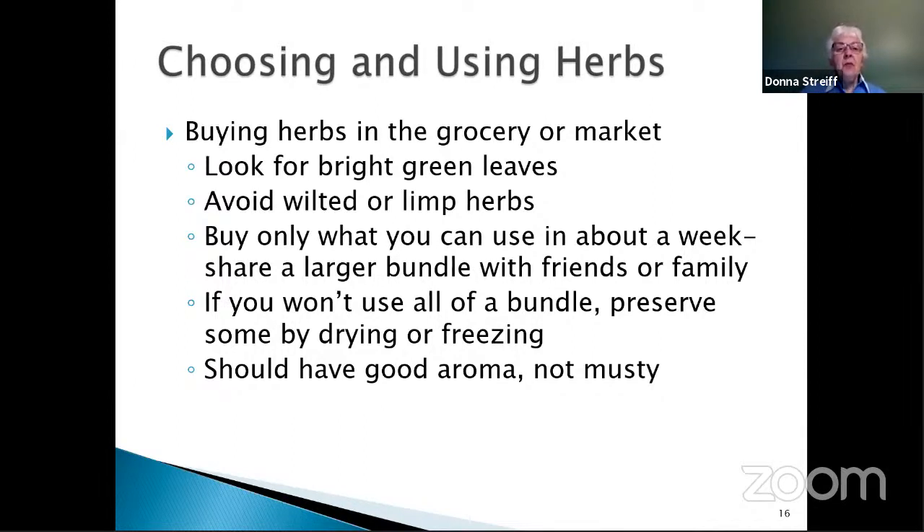If you're buying herbs in the grocery store or market, look for bright green leaves. If anything looks wilted or limp, those are not fresh herbs. If you can smell it, it should smell like the herb and not have a musty smell. Buy only what you can use in about a week — that's why they give you those little tiny bundles in the store. If you have a large bundle, you can share it with friends or family, and the two best ways of preserving herbs are drying or freezing.